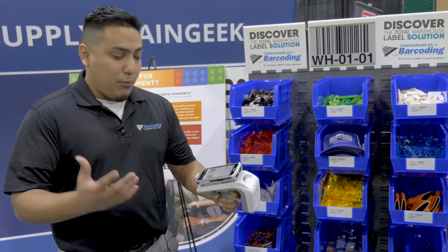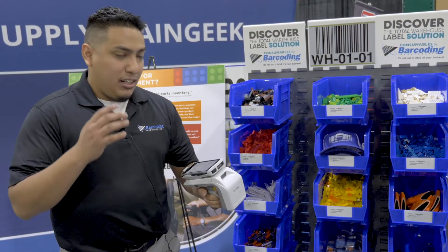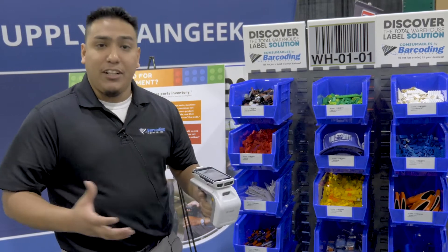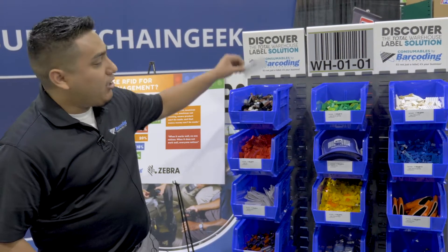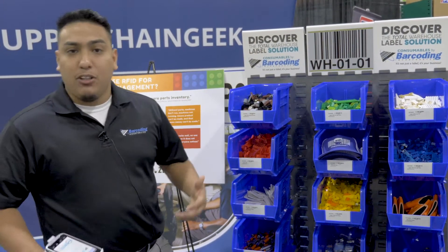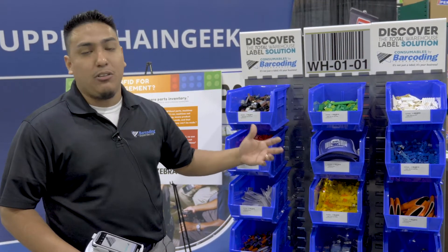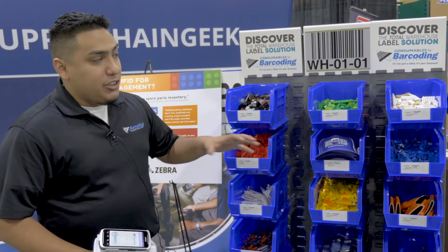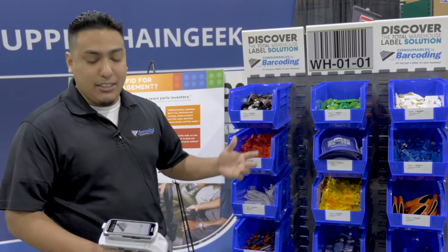We brought our TC51 with our RFD8500 today. We loaded our RealView app on it and we're doing an item locator. We have a bin set up. Each bin has an RFID tag inlay so that way if you have a customer with MRO products or just general inventory, we can do a pinpoint location so you can make sure that you're picking and finding the right items at all times.